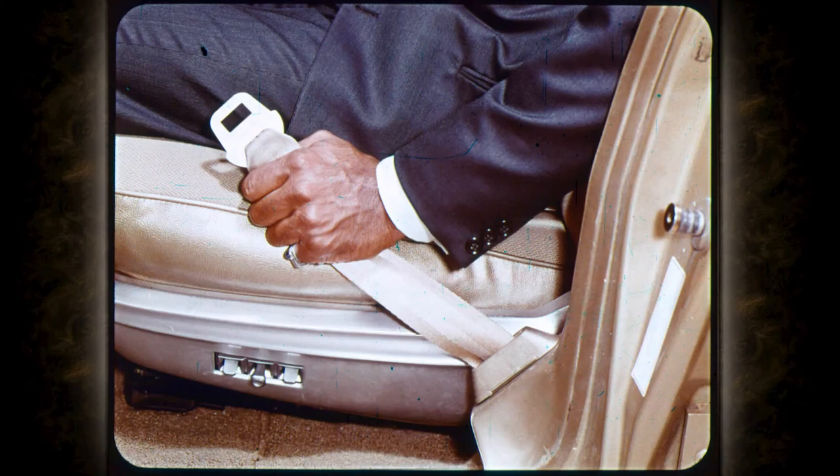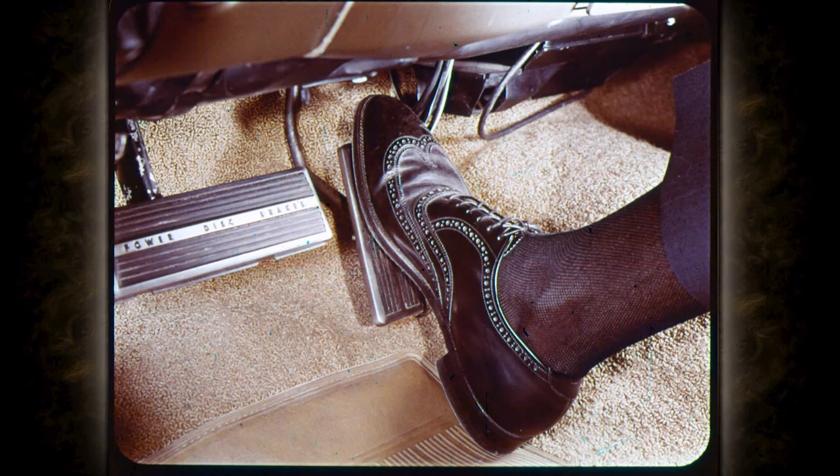These seat belt retractors are neatly placed out of sight. The ladies will appreciate Chrysler's latest innovation in driving comfort: an accelerator pedal that is suspended. The pedal can't catch high heels or dirt. Floor mats stay neater too.